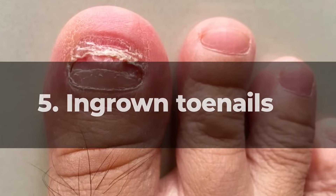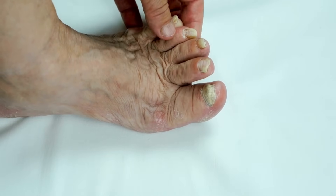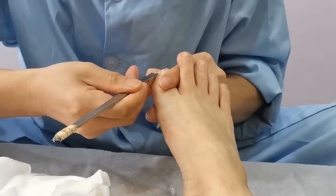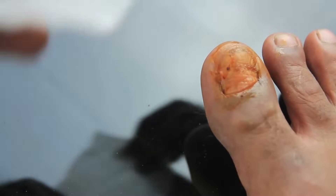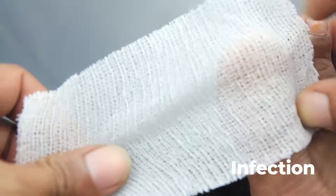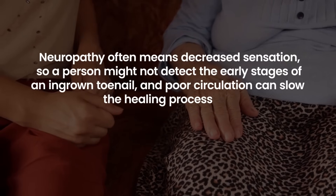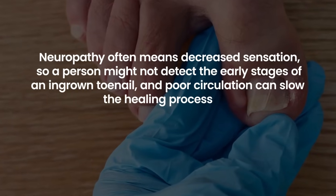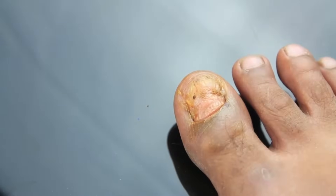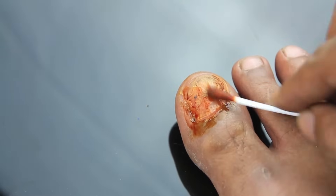5. Ingrown Toenails. Ingrown toenails, a condition where the toenail grows into the skin of the toe, can become a significant concern for diabetics. This problem can lead to pain, redness, and infection. With diabetes, two main factors magnify the risk: neuropathy often means decreased sensation, so a person might not detect the early stages of an ingrown toenail. And poor circulation can slow the healing process, raising the risk of infections becoming severe.